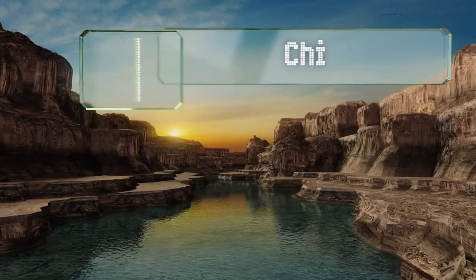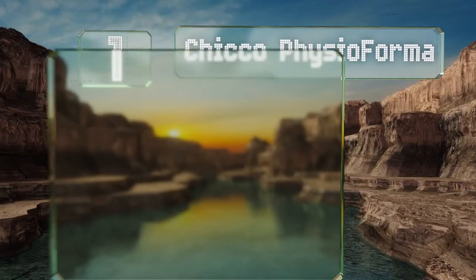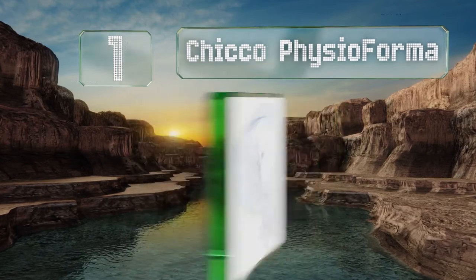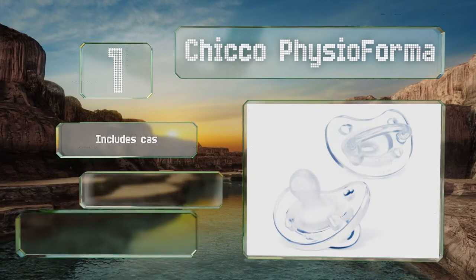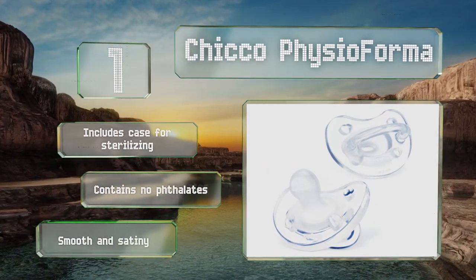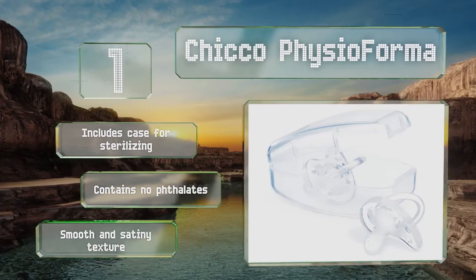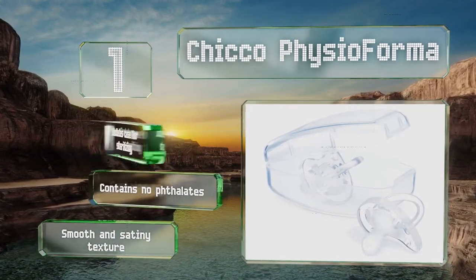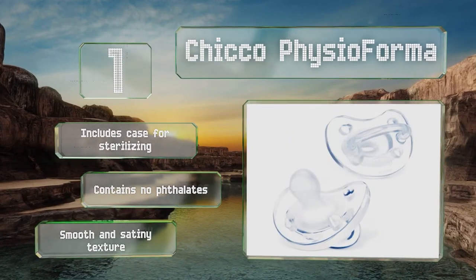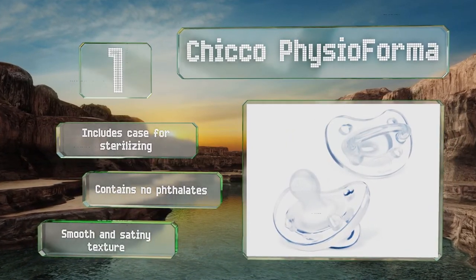Taking the top spot on our list, developed by paediatricians, orthodontists, and neonatologists, the Chicco Physioforma features tiny ridges and an inclined shape for proper tongue placement. The lateral curve distributes tongue pressure evenly on the palate, and the ventilated shield is soft and breathable. It includes a case for sterilising and contains no phthalates. It's got a smooth and satiny texture.